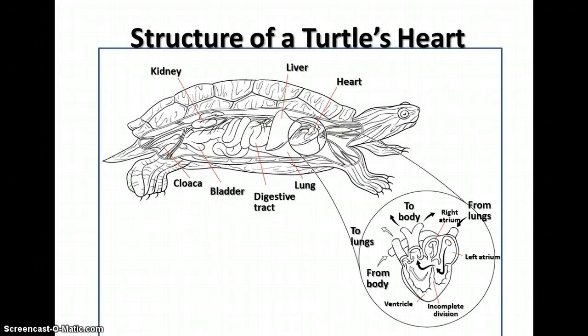When we talk about heart structures, here's an example of a three-chambered heart — or nearly four-chambered heart — of a turtle. It has two receiving chambers, the right atrium and left atrium, and one ventricle with an incomplete division. This means there is mixing of oxygen-rich blood from the lungs and oxygen-poor blood from the body, making it less efficient than the mammal's four-chambered heart.